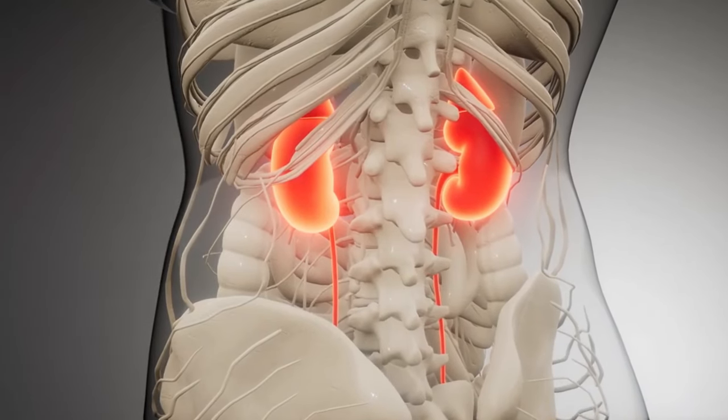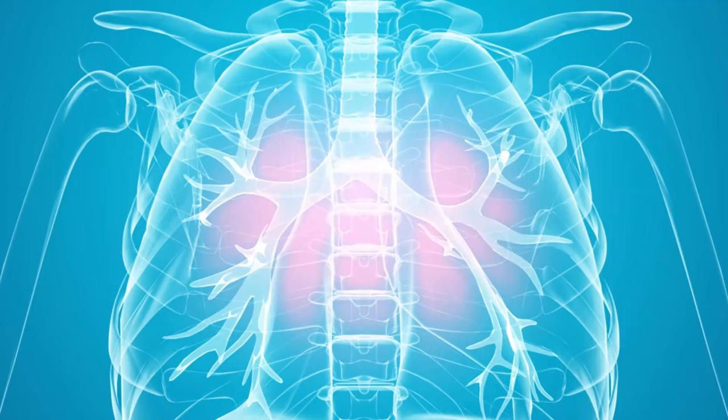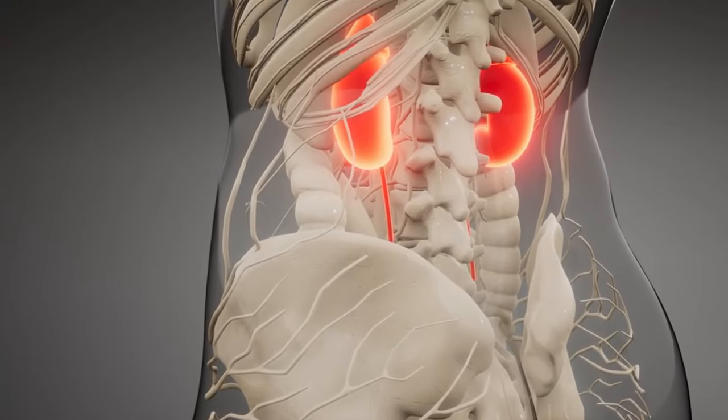These compounds significantly reduce oxidative stress, making them effective protectors for your kidneys. The antioxidants in berries help shield your kidneys from inflammation and oxidative stress, which are major contributors to kidney damage over time.